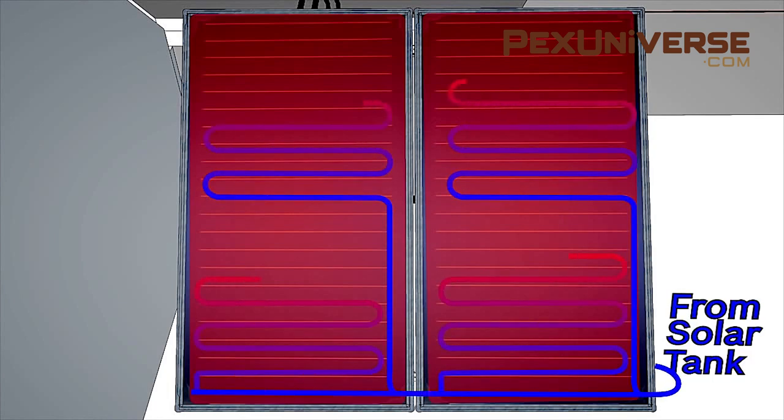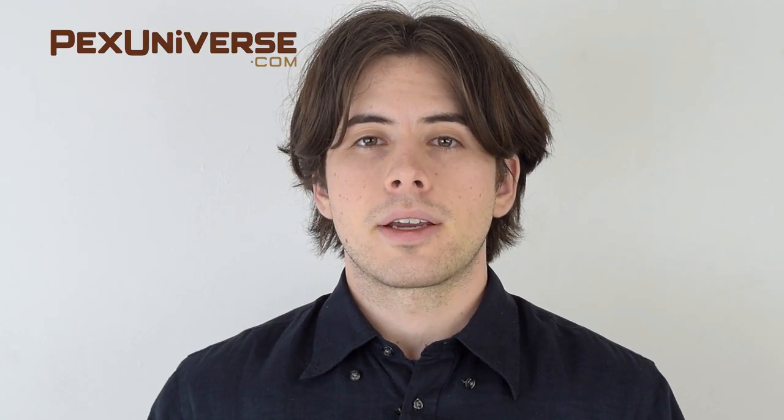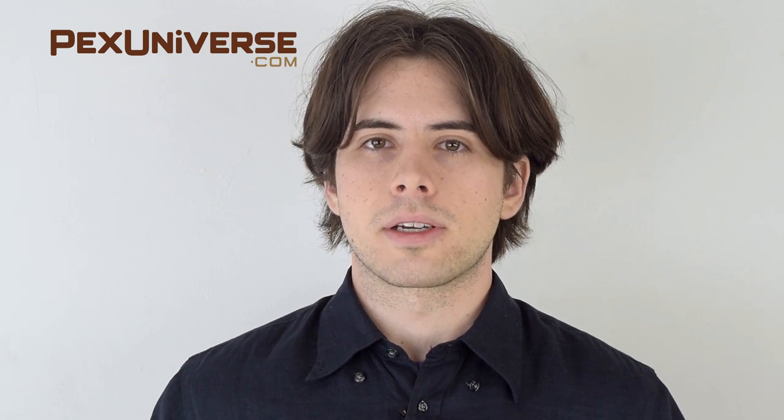Most solar models employ a backup system that kicks in when necessary. Even with federal and local rebates, it could take 10 to 30 years to recoup the initial cost of a solar-powered system, but it could definitely pay off if your home is determined to be in a perfect spot for sun exposure.